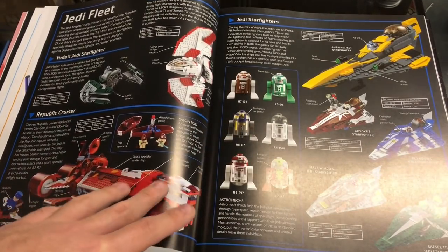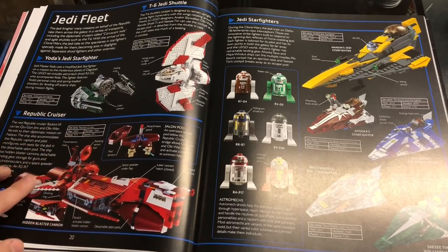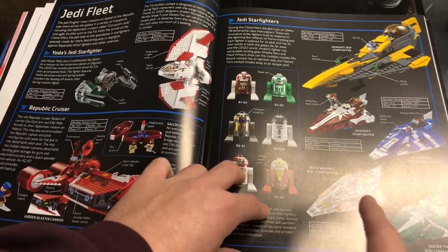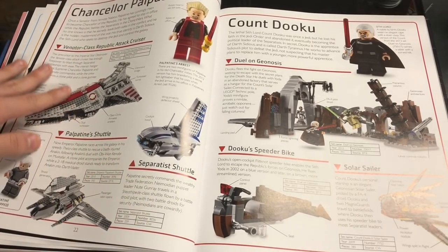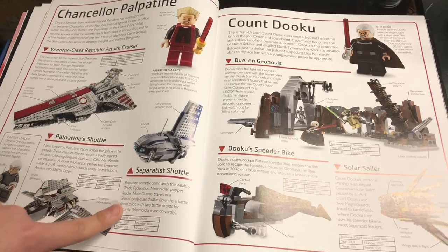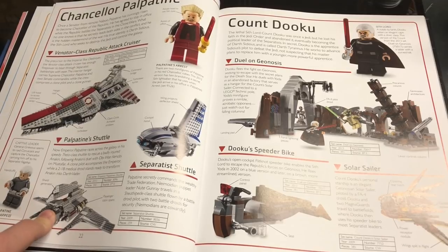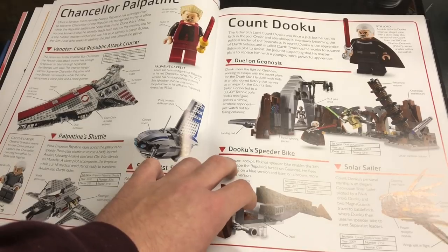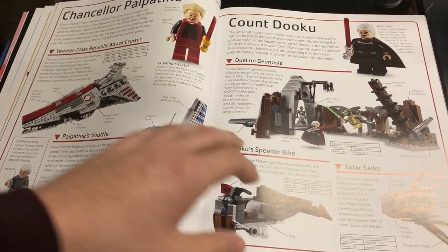The Jedi Order page includes figures like Agen Kolar, Stass Allie, Kit Fisto, Luminara, Jedi Bob, Yoda, Barriss, Ahsoka, Shaak Ti, and Coleman Trebor. Then there's the Jedi fleet going over all the different starfighters, astromechs, T6 shuttle, Yoda's Jedi Starfighter, Republic Cruiser, and more starfighters. We have Chancellor Palpatine who came in the Venator-class shuttle, and Count Dooku with the Solar Sailor.